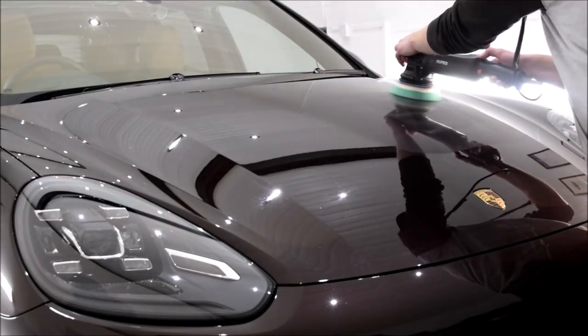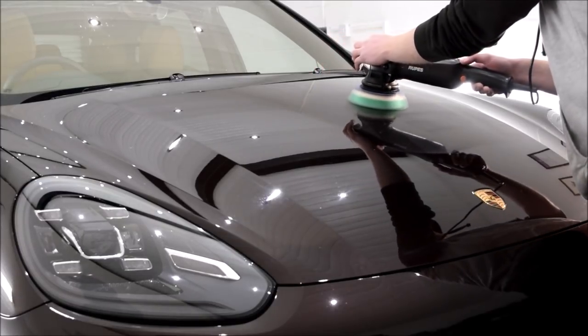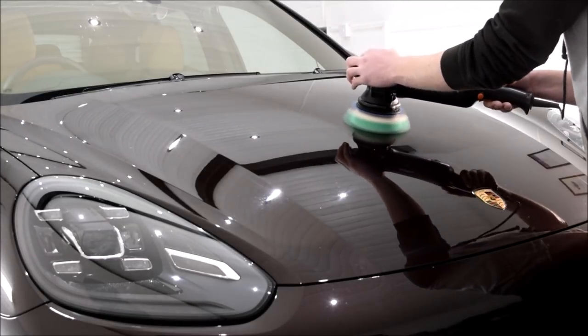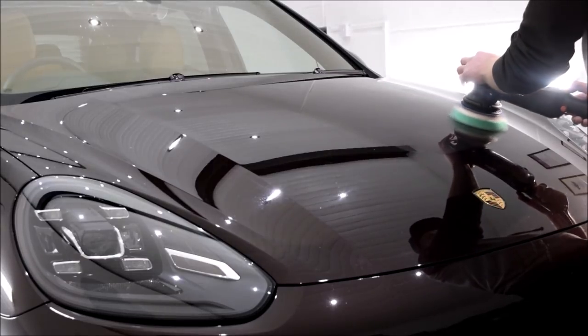It's a 4.2 litre V8 diesel with 385 brake horsepower and 627 foot-pounds of torque. 0-60 mph in 5.4 seconds and it has a top speed of 157 mph. It also weighs a smidge over 2 tons.